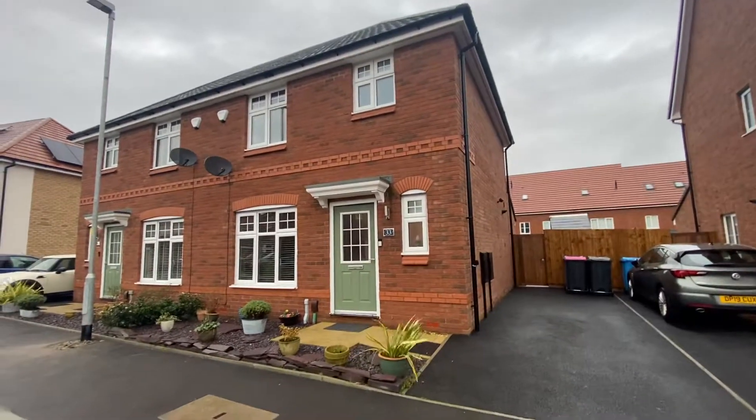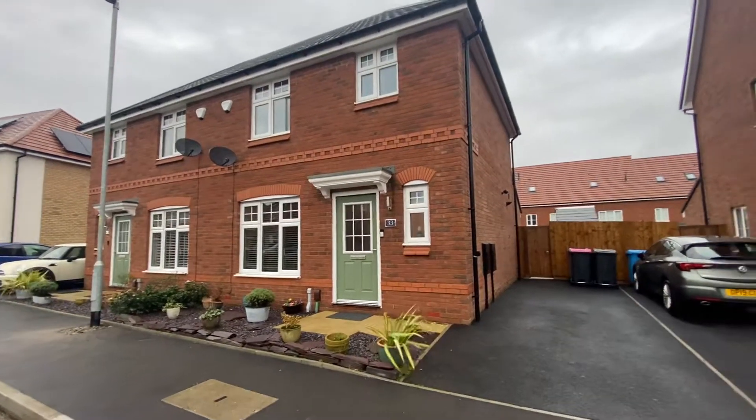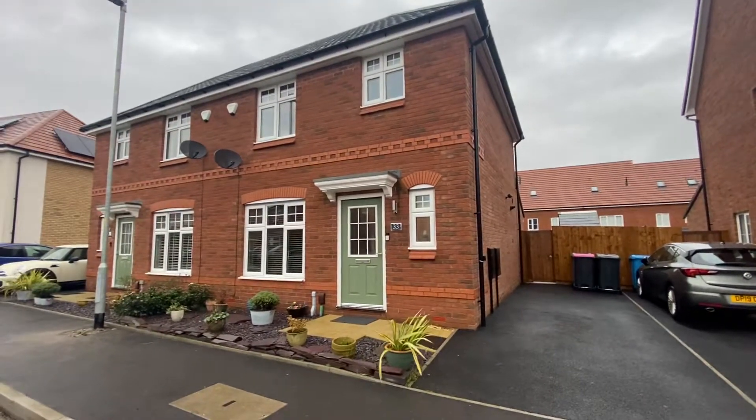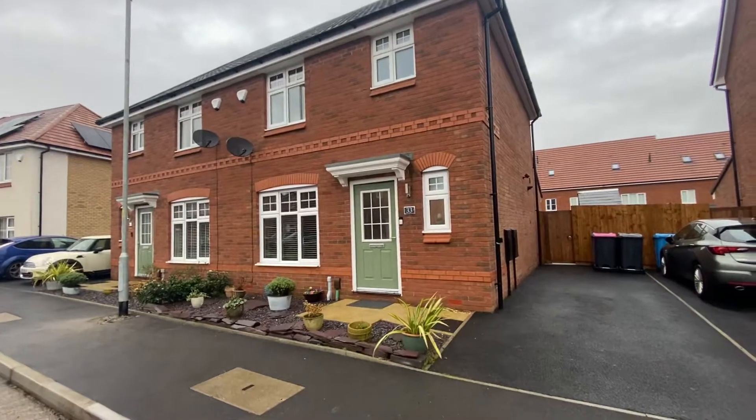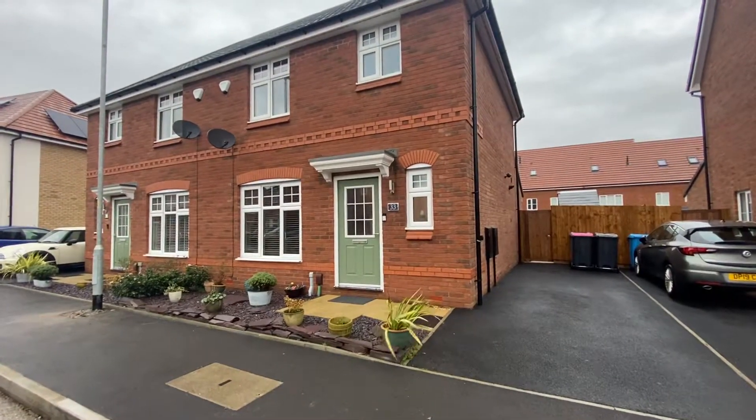Hi there, this is Rob from The Property Man. I'm here today to show you this beautiful three-bedroom semi-detached property located on Linseed Crescent, which is in Walkden, Worsley.